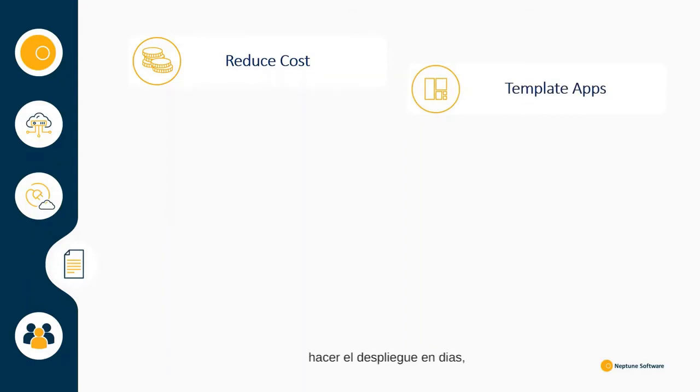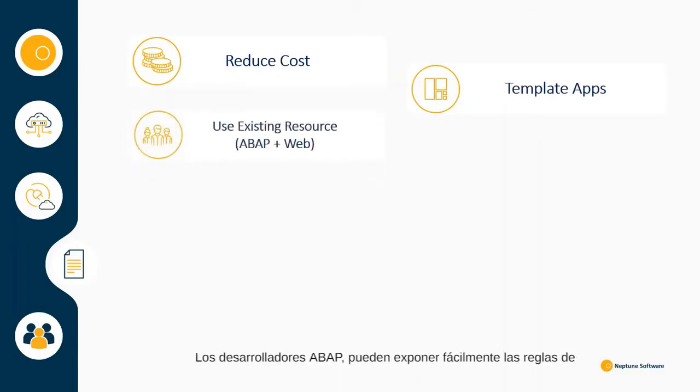customise and deploy applications in a matter of days in order to deliver quick wins for your business. The platform provides the ability to use the existing resources you already have. App developers can easily expose the business logic through APIs and build apps of low to medium complexity,